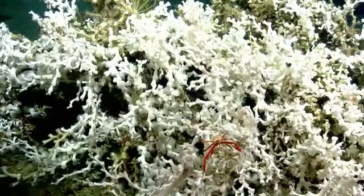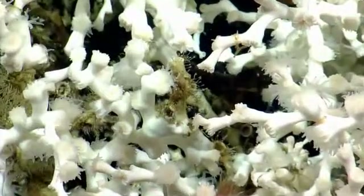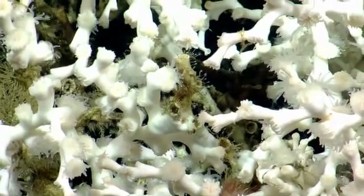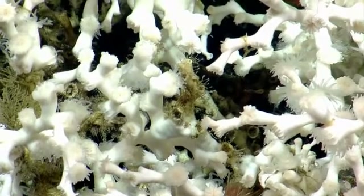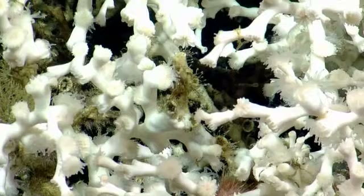I can zoom in, but I can't zoom out or move the camera — I can only zoom in. Very nice shot of the Ophelia polyps, individual tentacles coming out of each of the polyps.